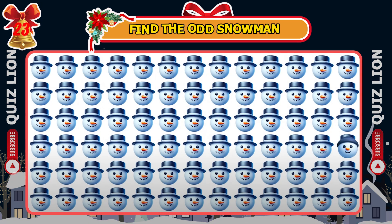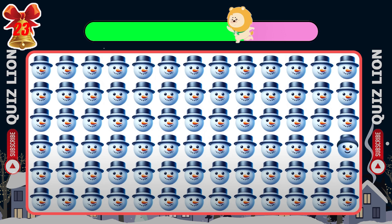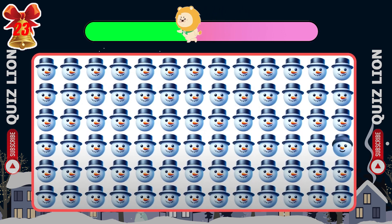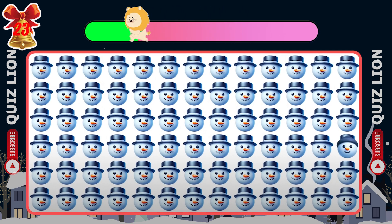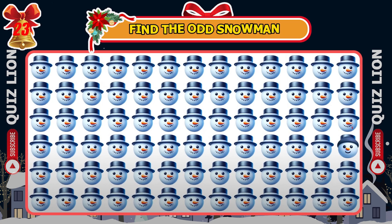Find the odd snowman emoji. Did you spot it? He's right here.